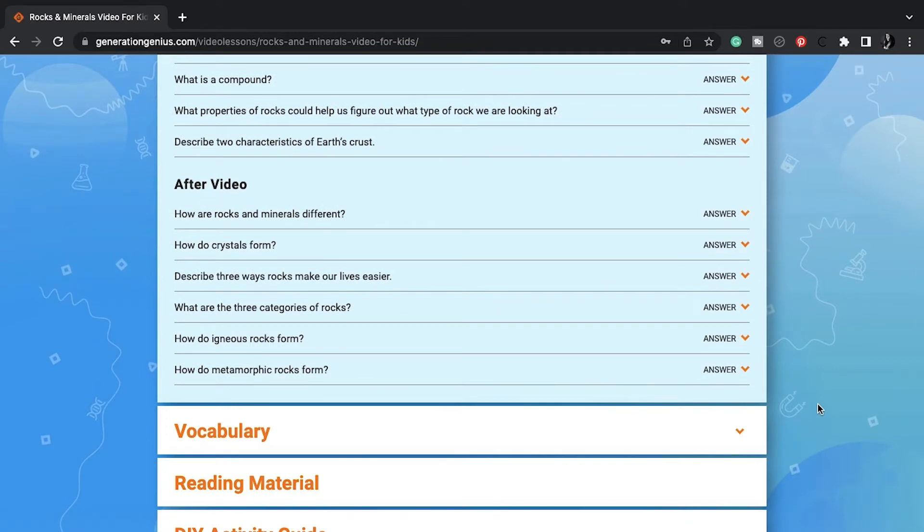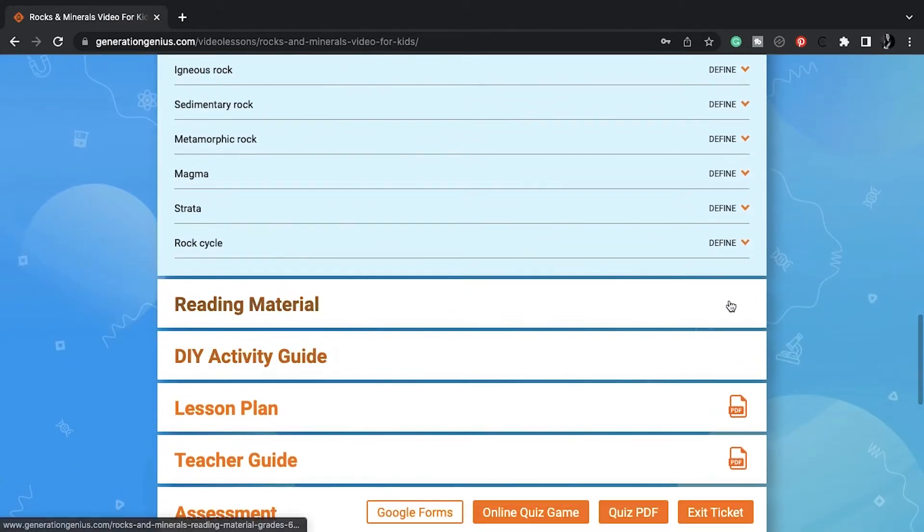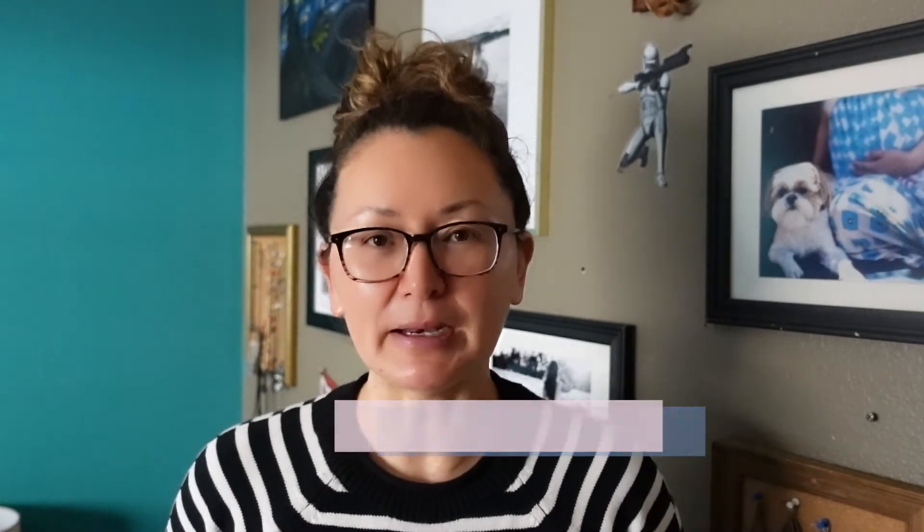As you can see, we have discussion questions, there's a video obviously, and there's discussion questions. We have vocabulary words. If you have any questions about any of the material that I use or would like me to dive a little deeper into certain topics, books, or whatever, let me know and I'll make a video about that for you.